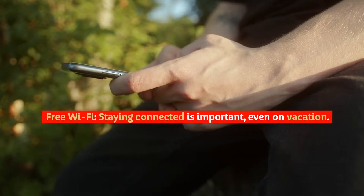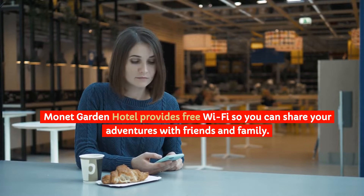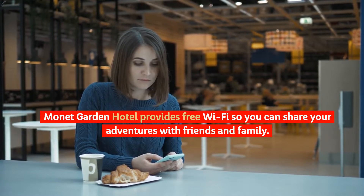Free Wi-Fi: Staying connected is important, even on vacation. Monet Garden Hotel provides free Wi-Fi so you can share your adventures with friends and family.